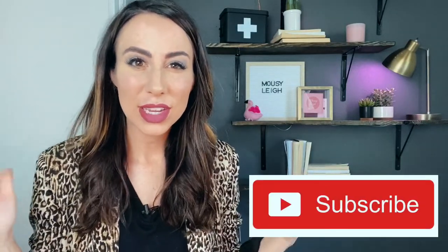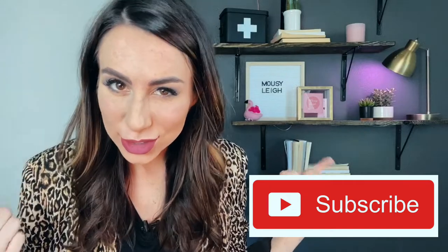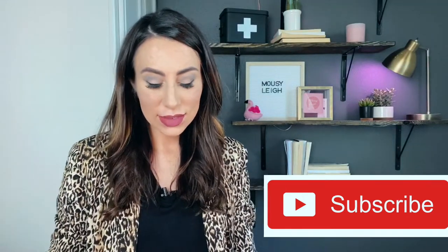Hey y'all, it's your friend Mousy Lee. On this channel, I do mostly beauty and fashion videos where I try things out so that you don't have to. And on today's video, we are going to be going over pharmacy makeup. I'm going to give you my first impression and my very honest opinion about it. Is it worth it? What do you need to know? We're going to do a full face of makeup today so we can find out together.